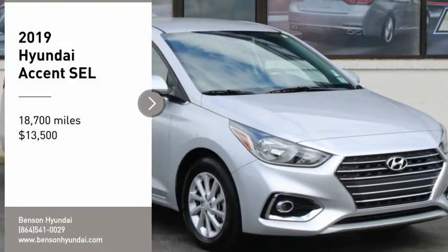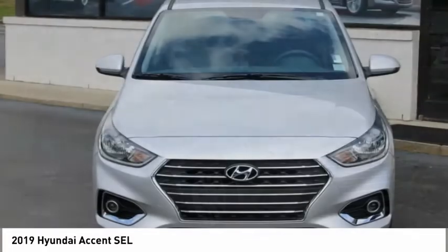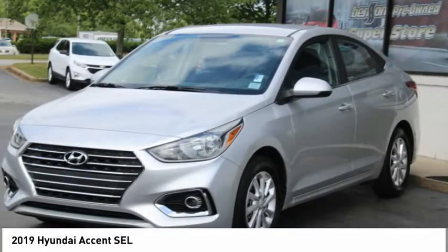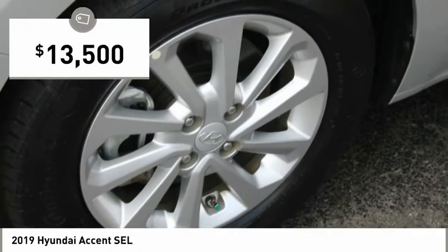Looking for the right vehicle? Check out the 2019 Accent. Designed to keep you moving and leave boredom behind, the Hyundai Accent is affordable, fuel efficient and safe — a winning combination, and is priced below $15,000.